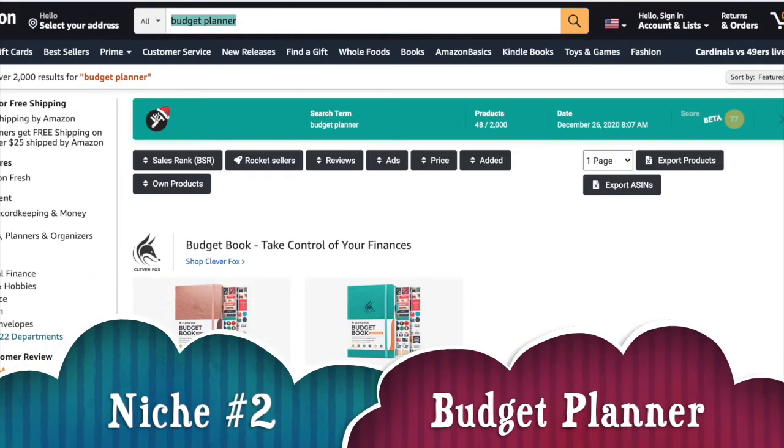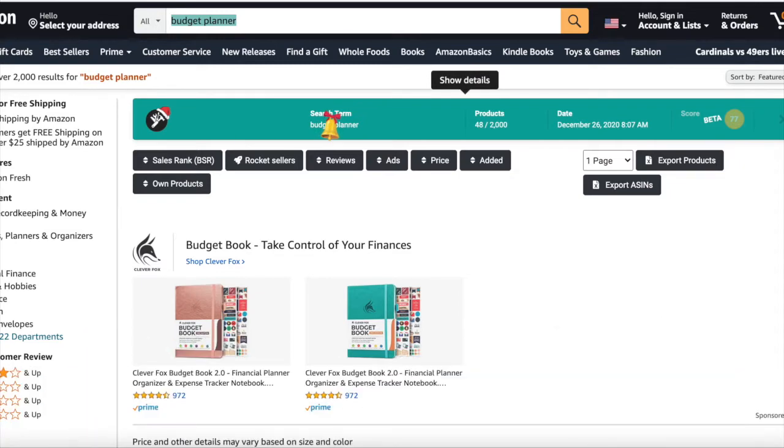The next niche is the budget planner. It has search results on Amazon of 2000, and I always say you should go for search results of less than 10,000 — there is less competition and you have the opportunity of getting to the top page. I always encourage that you run ads, even if it's just 10 cents, because even if many people click on it you're not losing at all.